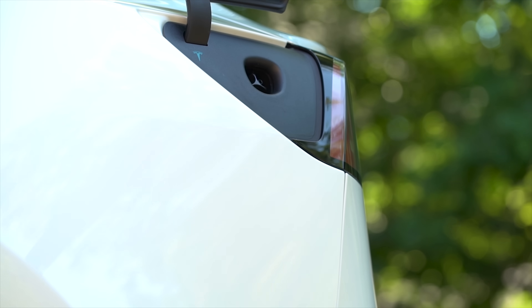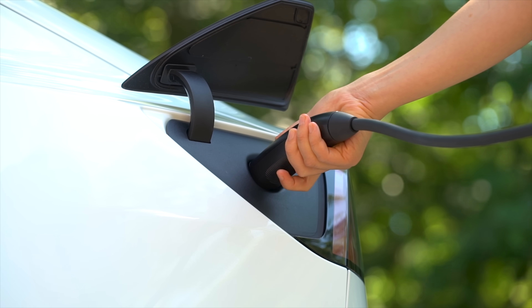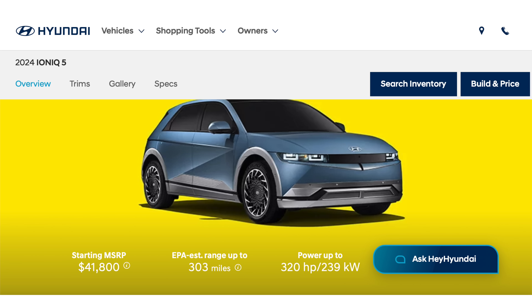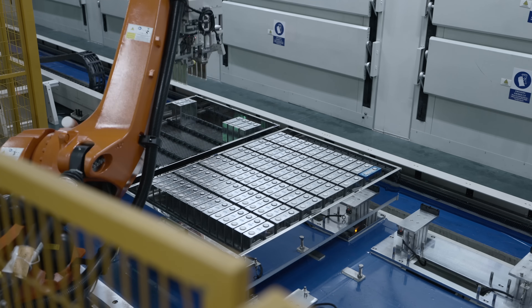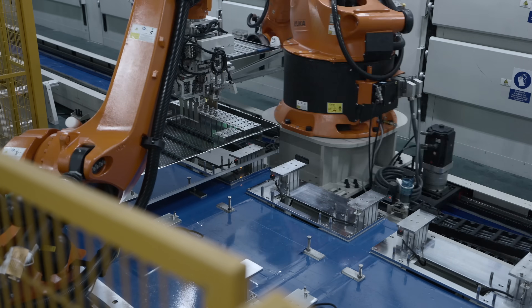When it comes to electric vehicles, customers are usually most concerned about two things: range and charging. If those two things can deliver in a way that makes sense for a customer, then there are hardly any reasons why you wouldn't want to go electric. Typically, EVs are able to deliver a decent range of around 300 miles on a charge. That's about where most US-based EVs top out, and that's due to current battery technology, cost, and charging time. The more battery cells you add to a vehicle, the more weight you add to the car, the less efficient it becomes.